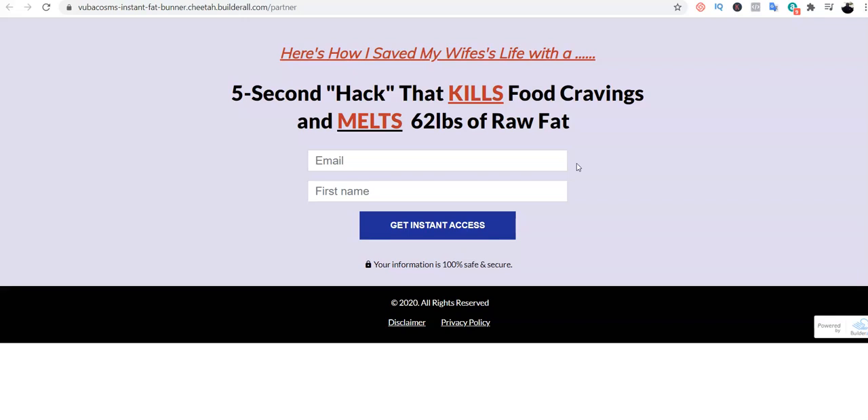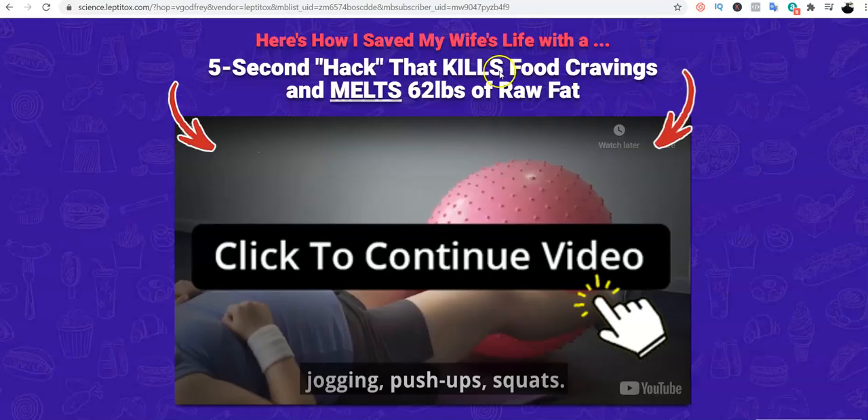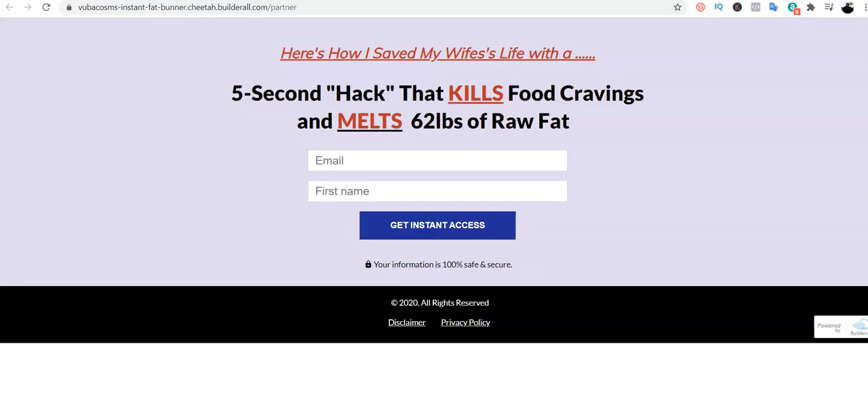There's a possibility they might not even buy your product from the sales page, but as long as you've captured their email you can sell or promote other products to them subsequently. The whole essence of sending them to an opt-in page is to capture their details and build your list of prospective buyers for future products.